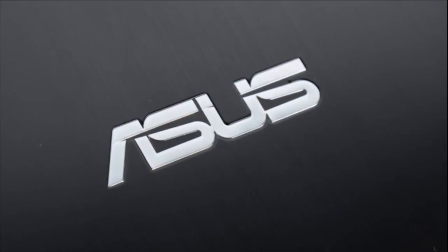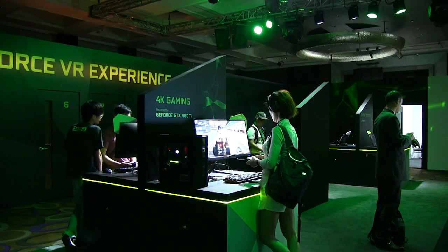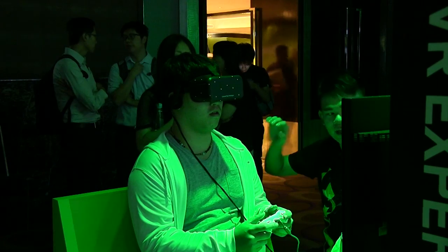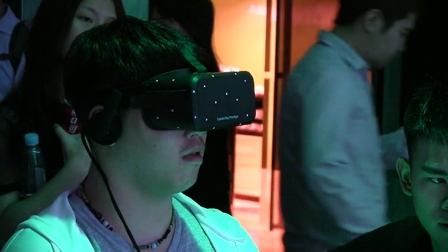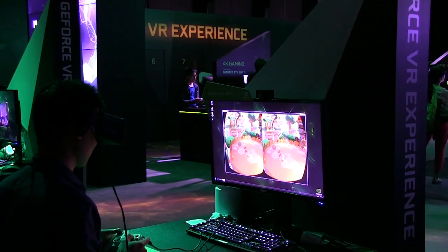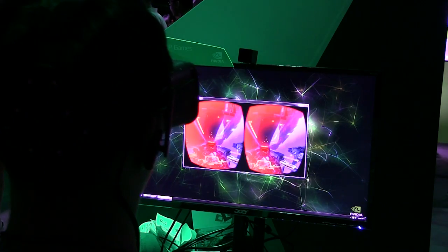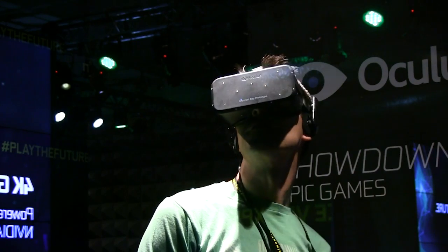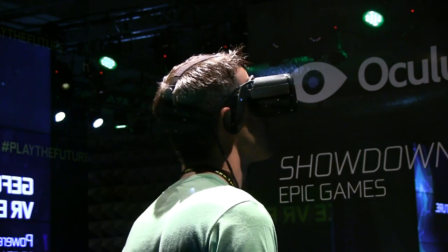This Mobile Geeks video is powered by Asus. Nicole Scott here from Mobile Geeks. I'm at the NVIDIA Ballroom at the Grand Hyatt at Computex 2015, and I'm about to go in and check out their new demo for virtual reality.